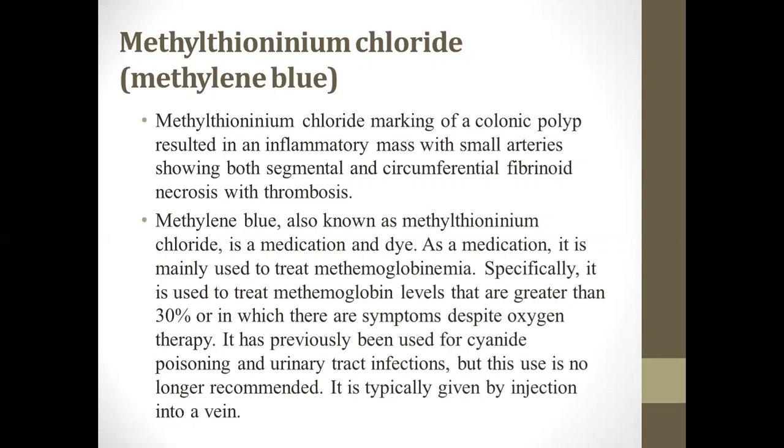Methylene blue, also known as methylene chloride, is a medication and a dye at the same time. As a medication, it is mainly used to treat methemoglobinemia — specifically, methemoglobin levels greater than 30%, which is greater than normal, or in which there are symptoms despite oxygen therapy. When oxygen therapy is given, the methemoglobin levels could be increased greatly, so this drug is used in this case. It has previously been used for cyanide poisoning and urinary tract infection, but this use is no longer recommended.